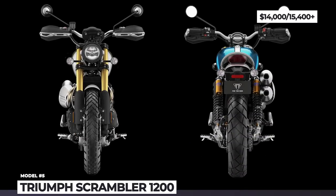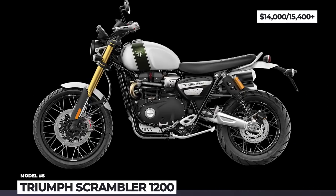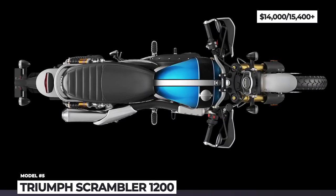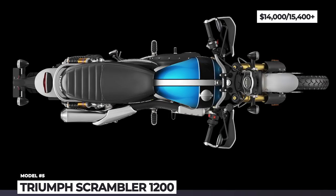Finally, the Triumph connectivity system includes a TFT screen with the world's first integrated GoPro control, turn-by-turn navigation and music operation.